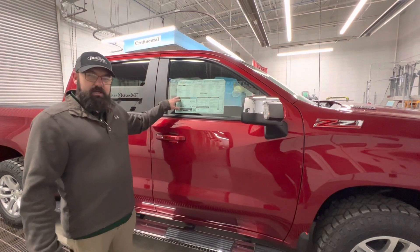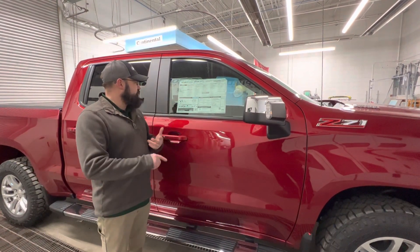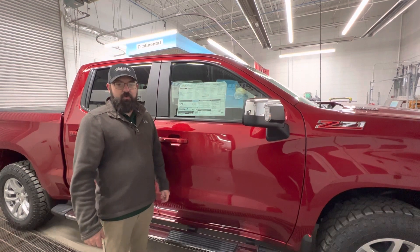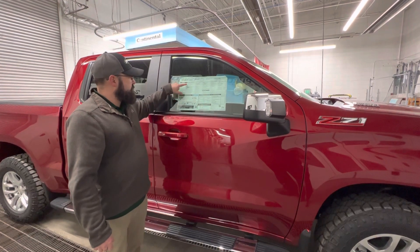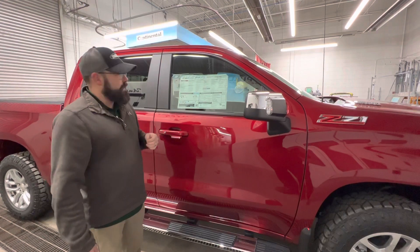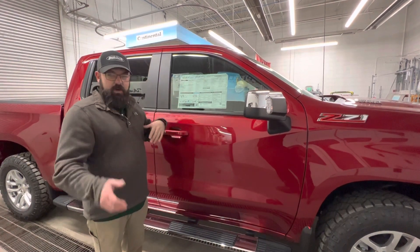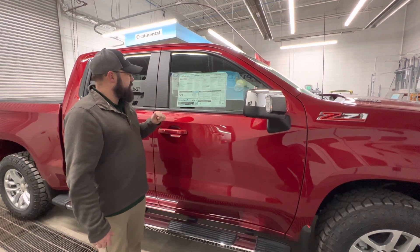Standard safety equipment and features include a rear vision camera, teen driver mode, and tire pressure monitoring with fill alert — pretty cool stuff. Performance and mechanical standard equipment includes the auto-locking rear differential, and with the Z71 you get the G80 locker. There's also a trailer hitch package, brake pad wear indicator, and then it gets into the connectivity and technology that comes standard.